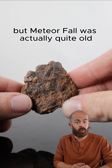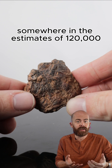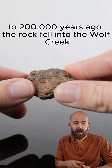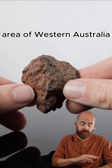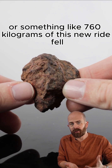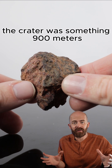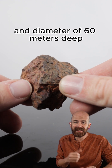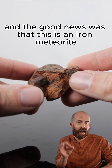The meteorite fall was actually quite old — somewhere in the estimates of 120,000 to 200,000 years ago, a meteorite fell into the Wolf Creek area of Western Australia, very remote. It left a massive crater. There was something like 760 kilograms of this meteorite that fell. The crater was something like 900 meters in diameter and something like 60 meters deep. So it was massive. And the good news was that this was an iron meteorite.